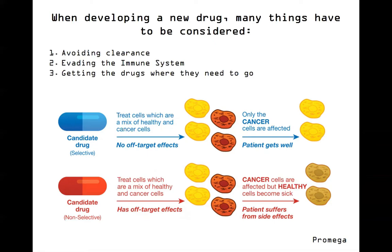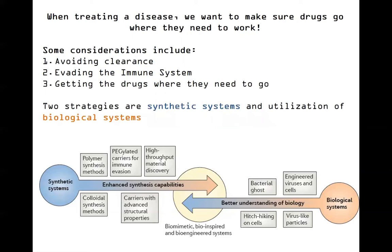Today we're going to be considering some ways that people are researching to figure out how to target the cells we need to target while remaining stealthy, evading the immune system, and avoiding premature clearance from the bloodstream. We'll be looking at different ways people are exploring this, ranging from capitalizing on biological systems that already exist to creating our own synthetic systems. Some examples we'll talk about today involve biological systems - capitalizing on the way that bacteria and viruses already work to do our bidding - and some more synthetic systems.